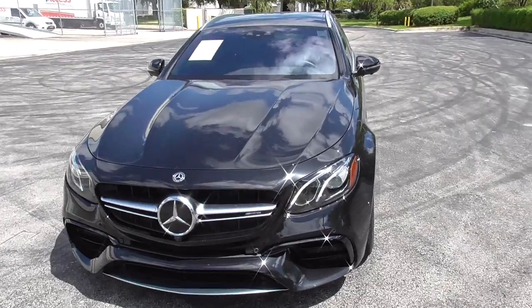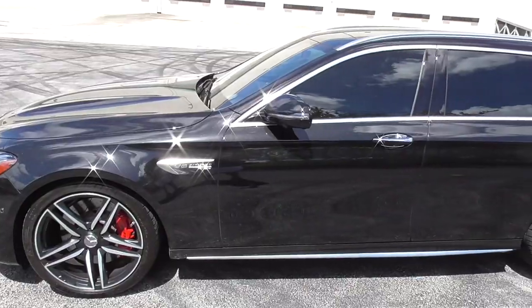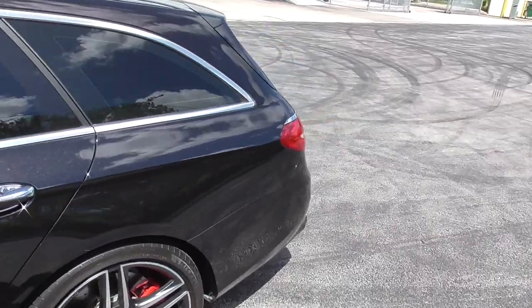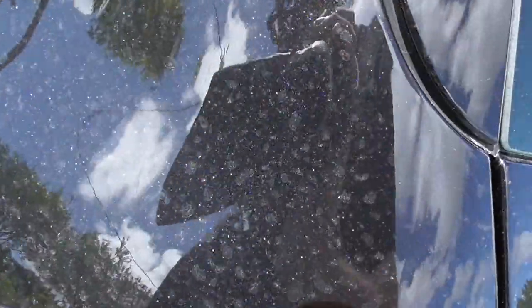All right, here she is — the 2018 Mercedes-Benz AMG E63S wagon, finished in this nice metallic black with a black interior, all leather and suede. A lot of metal flake in there — the car is pretty dirty but you can see all that metal flake.